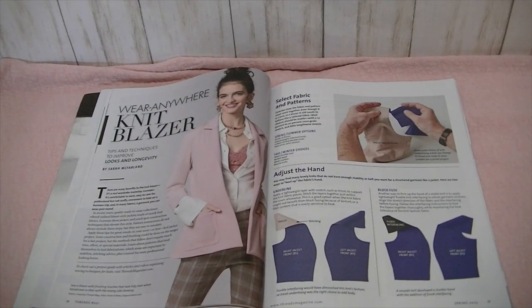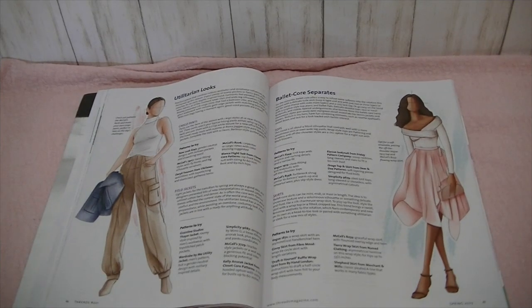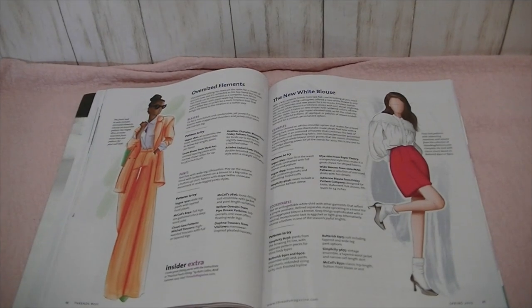Then there are tips and techniques to improve the looks and longevity of a wear-anywhere knit blazer. And then Forecast for Spring — the upbeat colors, fabric trends. Apparently cargo pants are in, along with Ballet Corps Separates, Oversized Elements, and the New White Blouse.